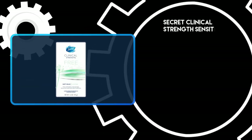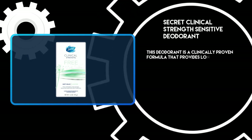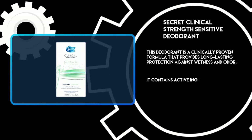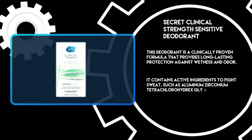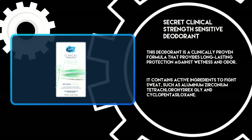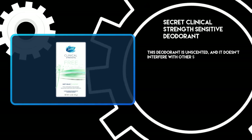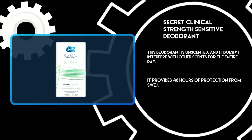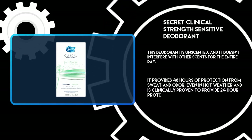At number 1: Secret Clinical Strength Sensitive Deodorant. This deodorant features a clinically proven formula that provides long-lasting protection against wetness and odor. It contains active ingredients to fight sweat, such as aluminum zirconium tetrachlorhydrex GLY and cyclopentasiloxane. This deodorant is unscented and doesn't interfere with other scents throughout the entire day. It provides 48 hours of protection from sweat and odor, even in hot weather, and is clinically proven to provide 24-hour protection.